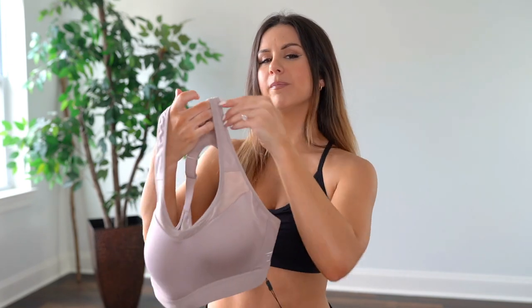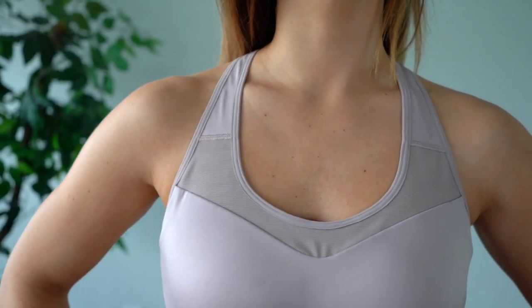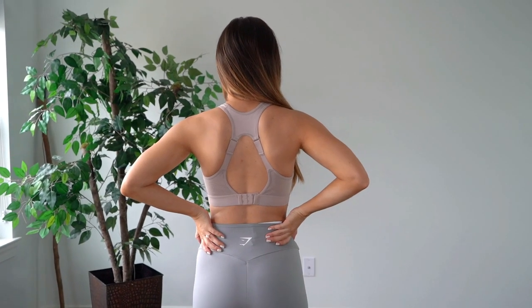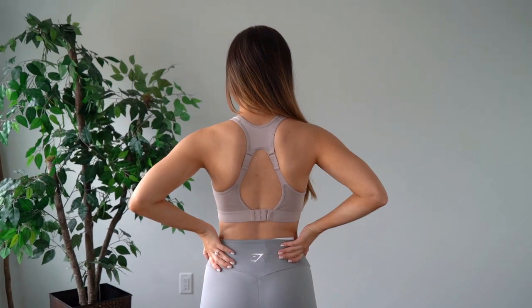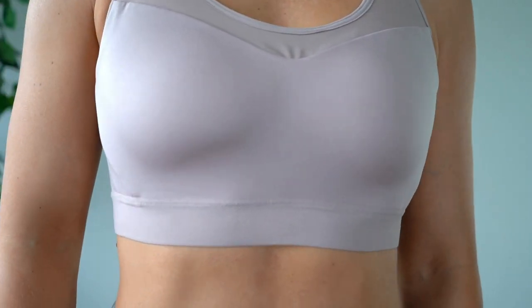Last but not least, I got the taupe open back mesh bra — I already have this in a different color but had to get it for the color. This one is high support — the padding is stitched in, not removable, because they're assuming you're launching your body into space and don't want your pads flying out. It has a really nice mesh lining around the front, an open racer back, two adjustable straps, and a bra clip. Maximum support — if you have a bigger bust and are blessed, go for the higher impact. And a neutral taupe goes with absolutely anything.